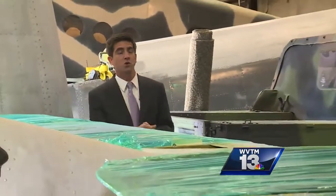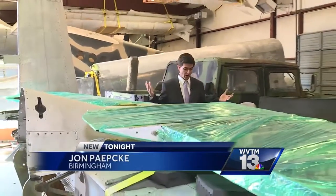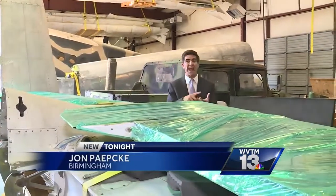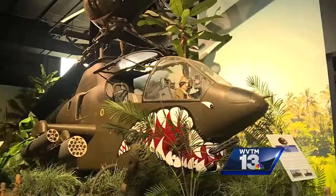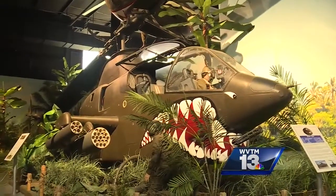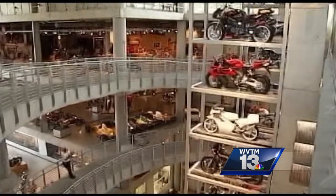Bersante says this new museum will not only boost attendance, but bring much needed space. Right now, this warehouse is used for both restoration and storage, and as you can see, is running out of room fast. The new location will give them nearly twice as much square footage and access to the 75,000 to 100,000 fans heading to the Barber Motorsports Park.